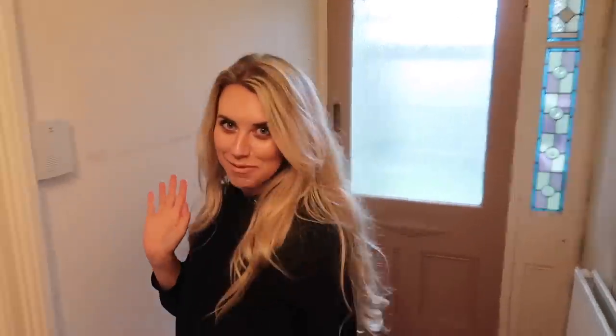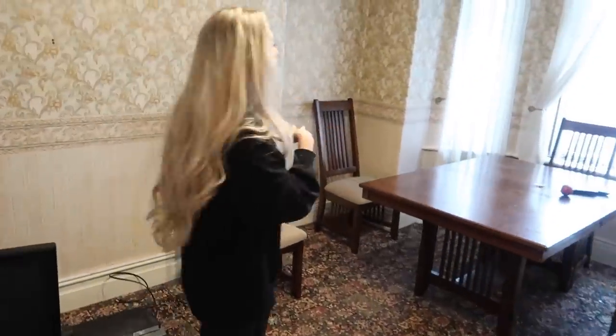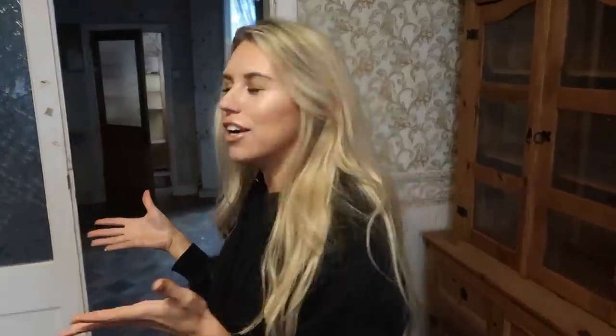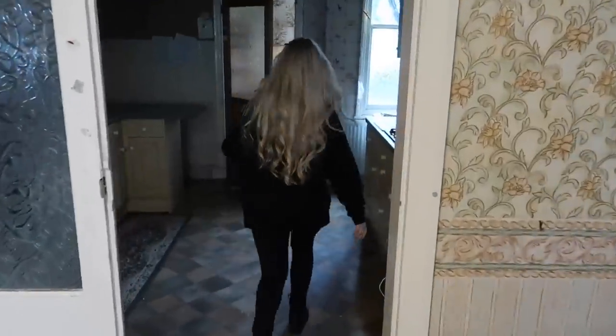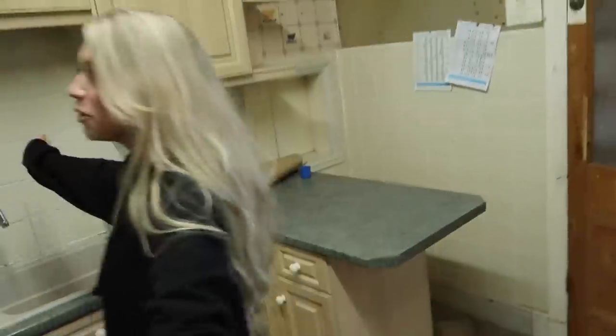Let's move into the first room, which they had currently as the kind of living space, dining space, into the kitchen area. So this is how they currently have — or had — the kitchen. Long term, we might move the kitchen altogether to the back and have bi-fold doors into the garden. Let me just put on the light.